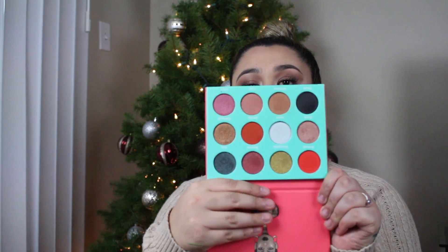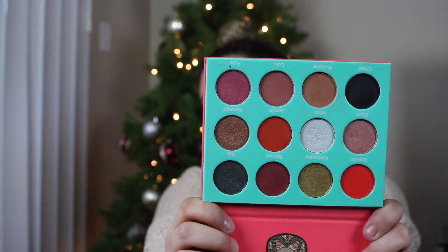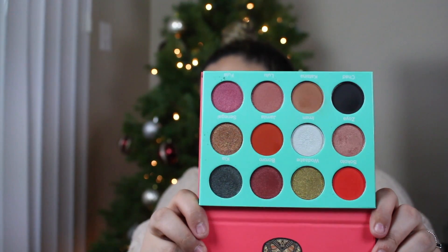This is the Juvia's Place Saharan palette. I actually have a video using this palette, which I'll link down below. It's a perfect palette and super affordable — only about 20 bucks. You have every color you can think of: burnt orange, brown, black, glitter. I used it for my Thanksgiving eye look and I've been getting questions about it.